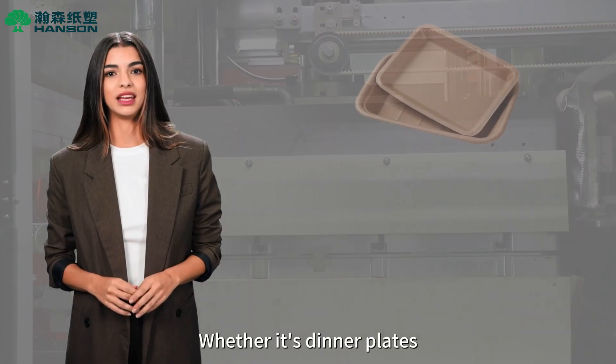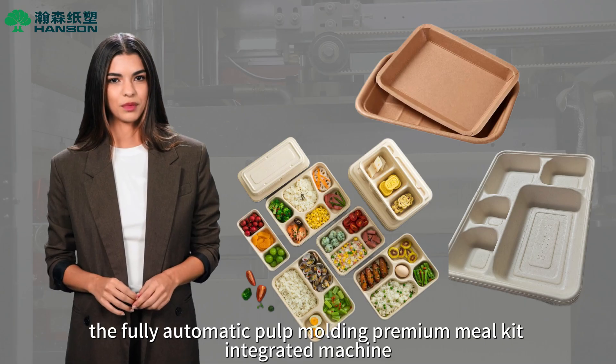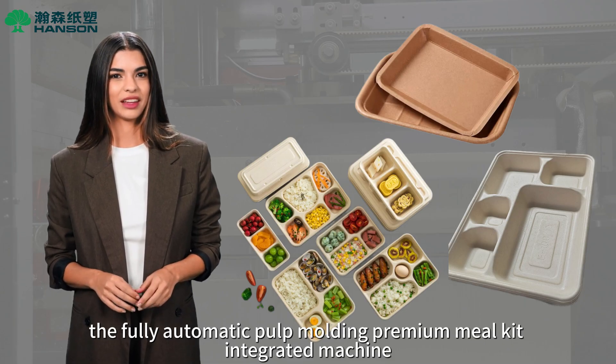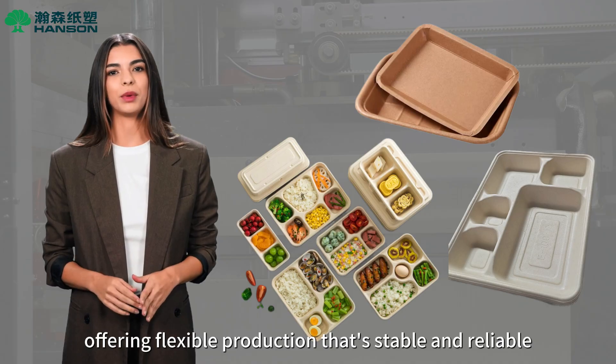Whether it's dinner plates, takeout containers, or food trays, the fully automatic pulp molding premium meal kit integrated machine handles them all with ease, offering flexible production that's stable and reliable.